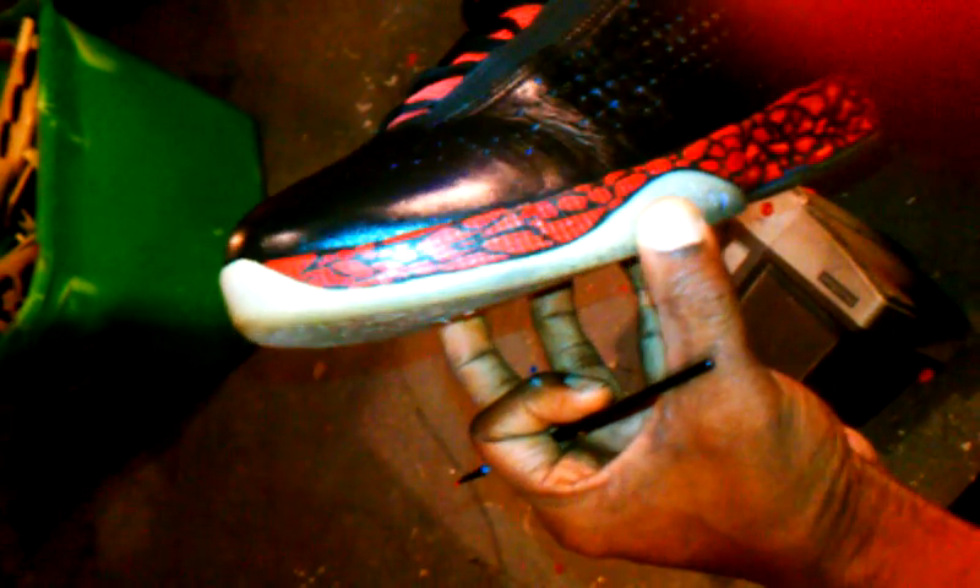These were the Jordan 2011 Comets, the red ones. I wound up messing up the leather, scratched them up. So I wound up taking that burgundy off. I did them all black, and then I did like a rock type, all red kind of design.